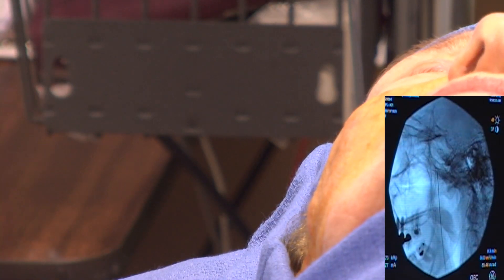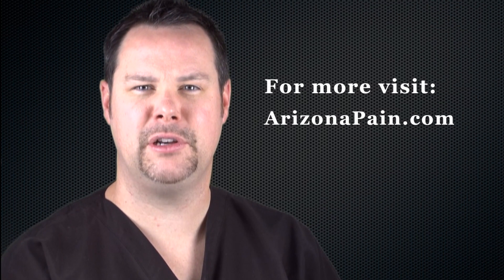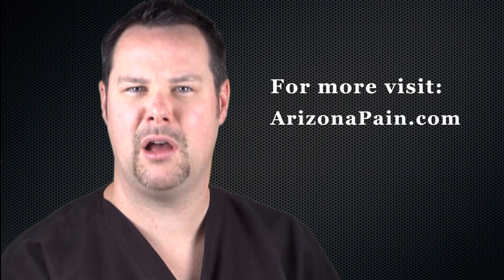This procedure takes less than 15 minutes. After the injection, the patient typically experiences profound pain relief. For more information about sphenopalatine ganglion blocks, please visit ArizonaPain.com.